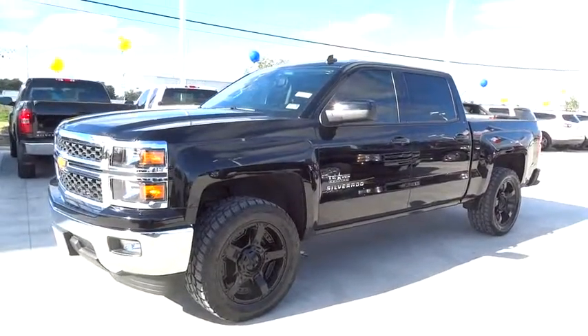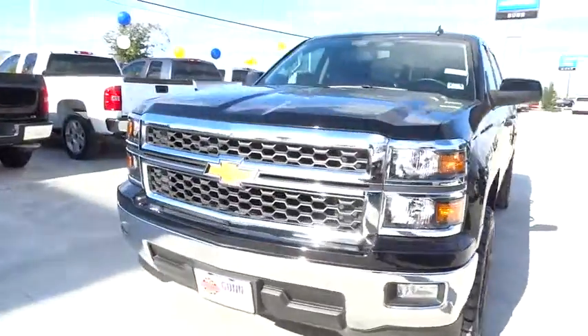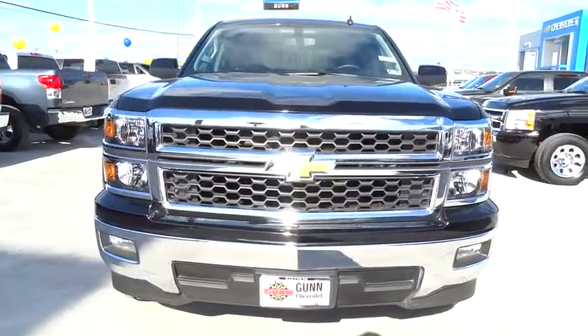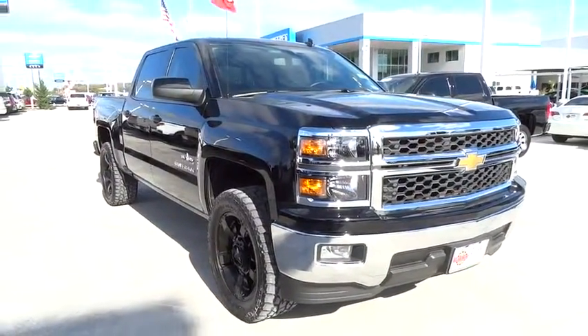The 2014 Silverado 1500. The Chevy Silverado 1500 has the lowest cost of ownership of any full-size pickup and is priced below $35,000. This vehicle has less than 15,000 miles.